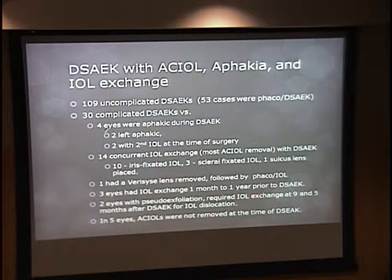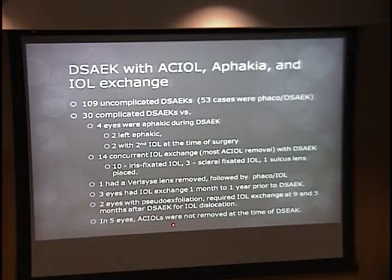We also compiled the complicated DSAEKs performed by both Dr. Moshifar and Dr. Mifflin. Four were aphakic, two were left aphakic. Two had a secondary IOL exchange done at the time of surgery. Fourteen had an IOL exchange at the same time as DSAEK — ten iris-fixated IOLs, three scleral-fixated, and one sulcus lens. One had a Verisyse lens removed followed by phaco-IOL. Three had a staged approach with IOL exchange first and then DSAEK. Five eyes had the AC IOL left in place and DSAEK was done.